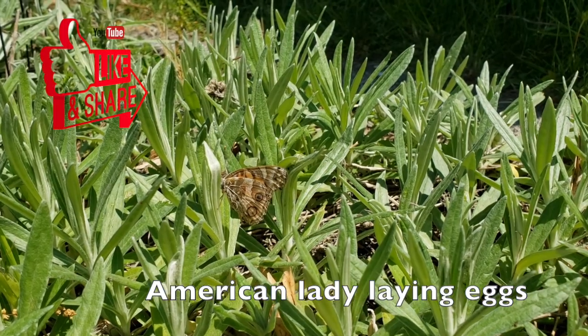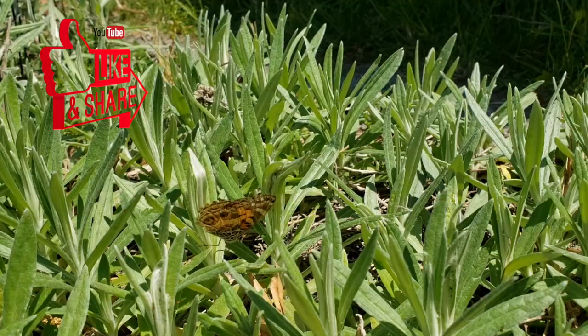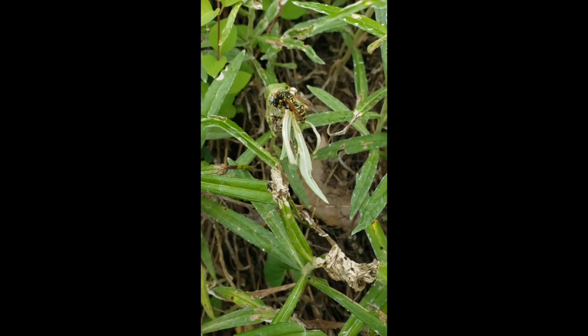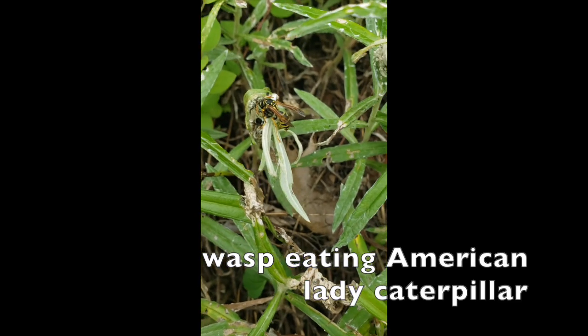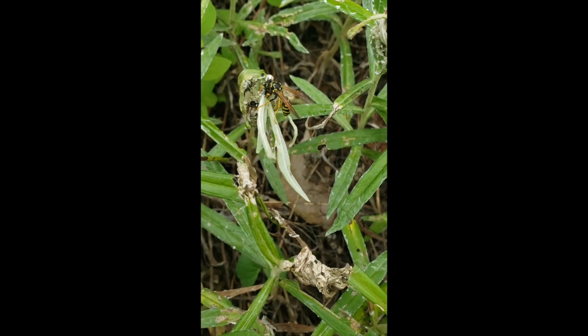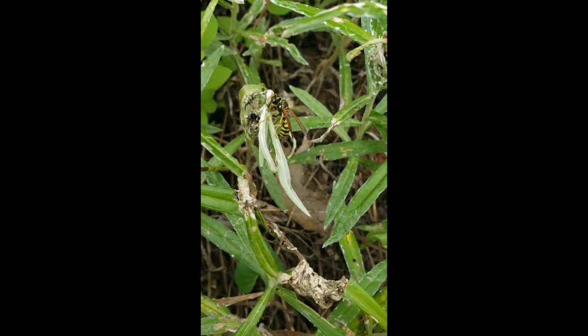Enjoy watching the life you are providing for in your garden, and don't worry that the leaves are chewed and somewhat messy. Very few of these caterpillars will make it to be an adult butterfly, as birds, wasps, and other predators will consume them — all part of the ecosystem and the circle of life. As the season goes on, plants will continue to grow and recover and the damage will be less noticeable.